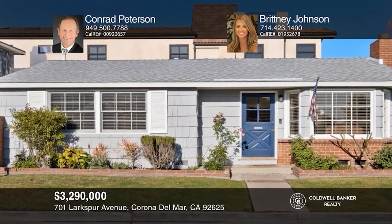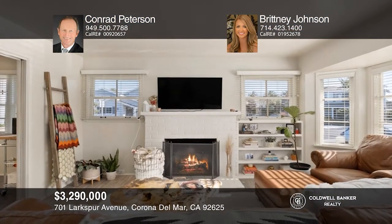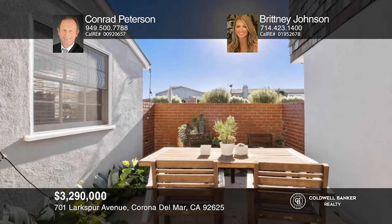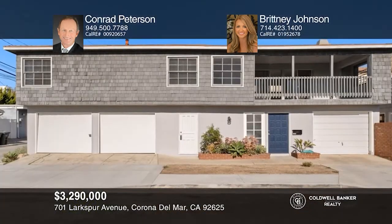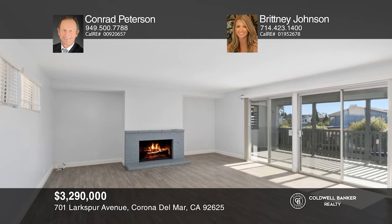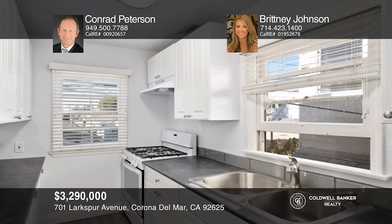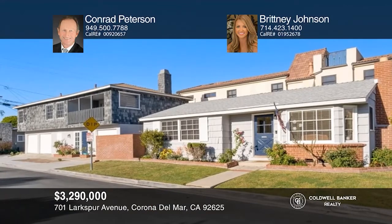Nestled on a premier corner lot in Corona Del Mar Village sits this versatile duplex. The front unit is a charming cottage with two bedrooms and one bathroom, including a front yard, a patio, and a one-car garage. The rear three-bedroom, two-bath unit offers a sizable patio and a two-car garage with an updated kitchen and bathrooms. Both light-filled units offer a cozy fireplace. Near all the amenities Corona Del Mar has to offer, including world-class dining, renowned schools, shopping, trails, parks, and golf courses. See it in person by calling Conrad Peterson and Brittany Johnson.